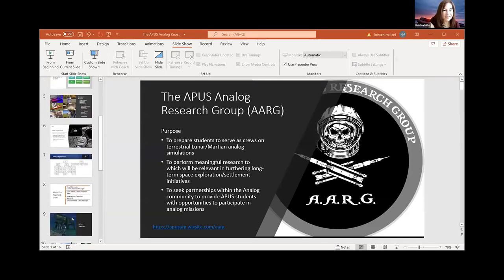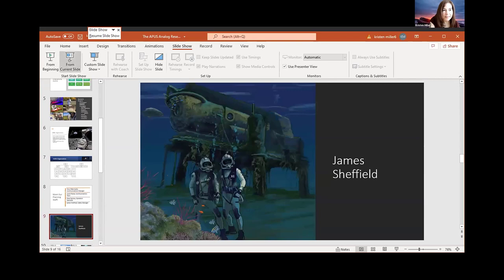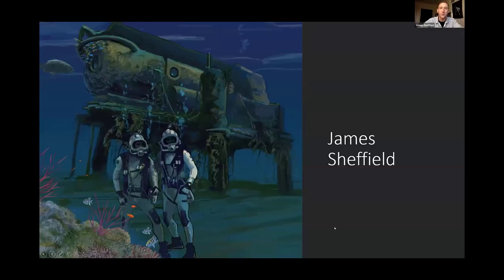My name is James and I'm an undergrad at APUS. I was recently appointed to safety officer, and I'm really excited about that. I get to bring in some of my experience as an NCO from the Army and implement the safety and risk management that we use on a day-to-day basis and incorporate that into what we do with AARG. As soon as I learned that APUS had a student-led program for analog missions, I instantly reached out to get involved.